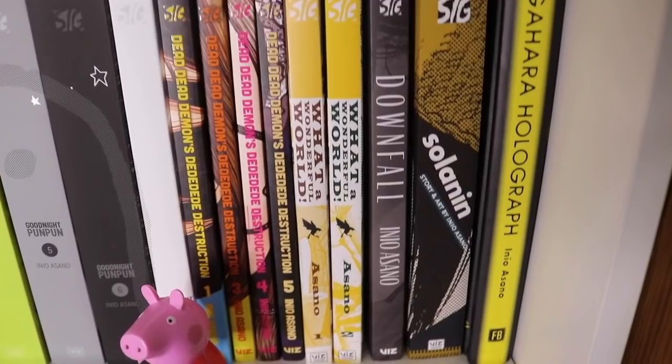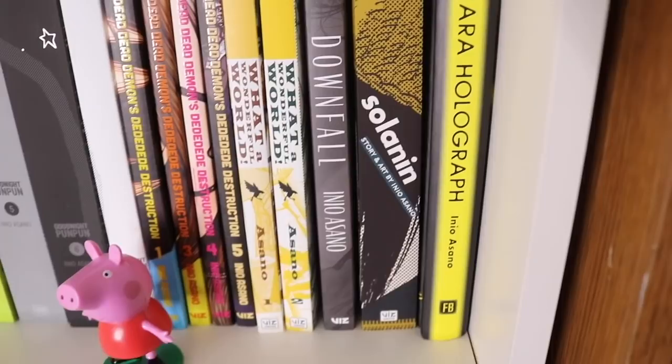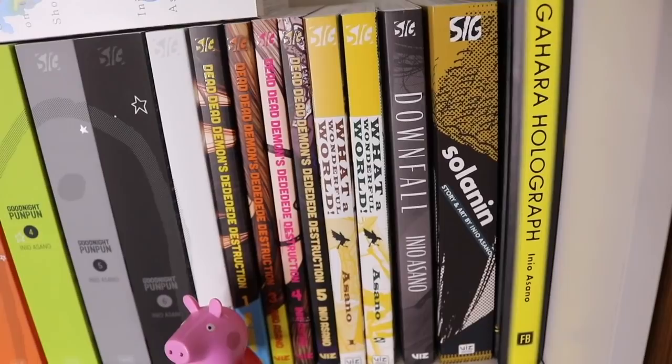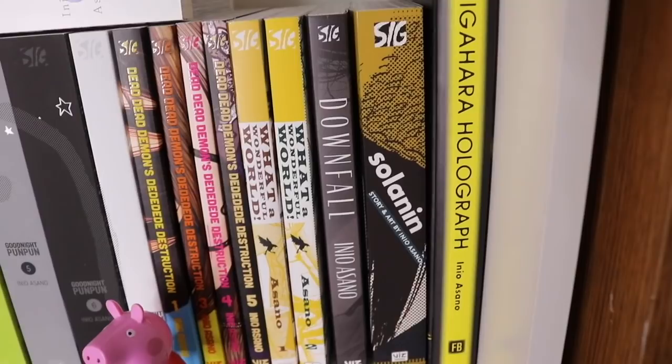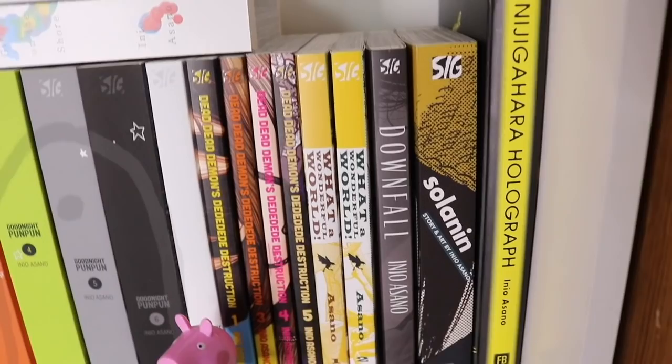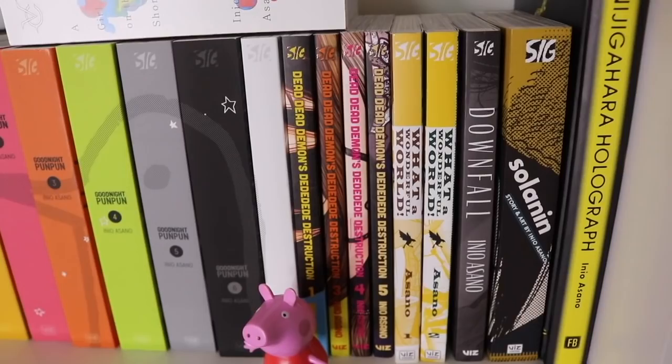Downfall is here too — also by Inio Asano, one of his more popular works outside of Goodnight Punpun. And Nijigahara Holograph hardcover. I'm going to read all of these and leave my own opinions rather than going by other people's. I'd recommend picking these up at retail but I almost never recommend paying $50-60 unless in certain circumstances.